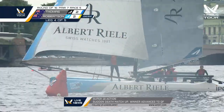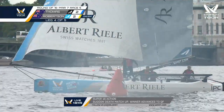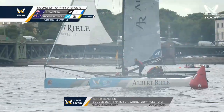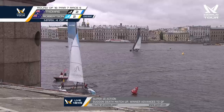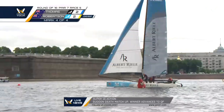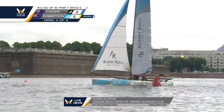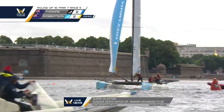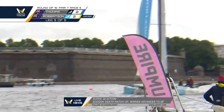He also tends to be one of the most relaxed match racing helmsmen on the tour. But you can be sure it is far from relaxing on board, or at least in the mind of Phil Robertson, picking his way through a challenging minefield of puffs here on the Neva River in St. Petersburg. And that was the last turning mark before the finish.